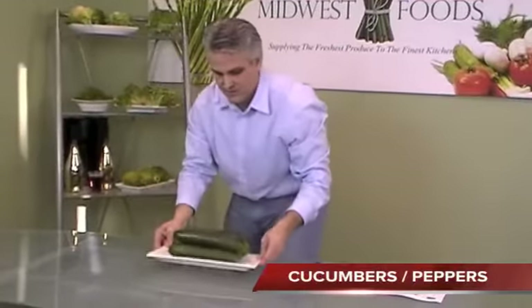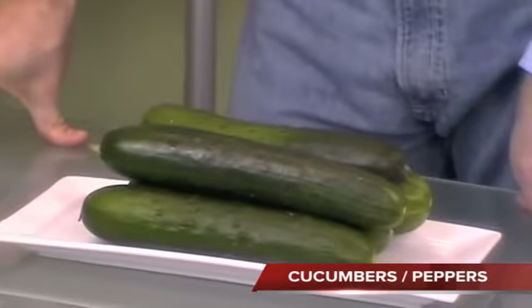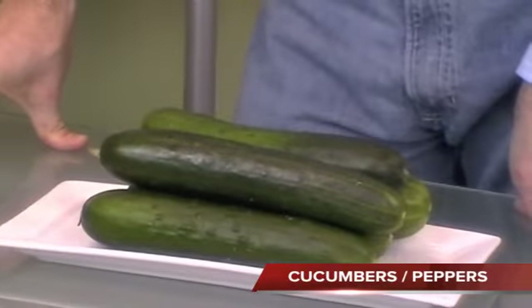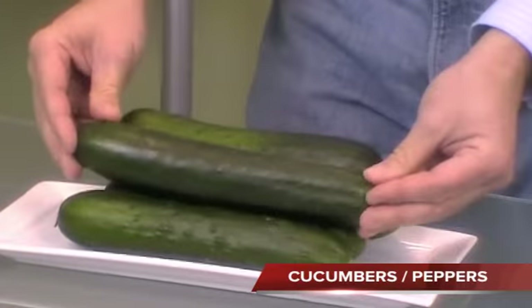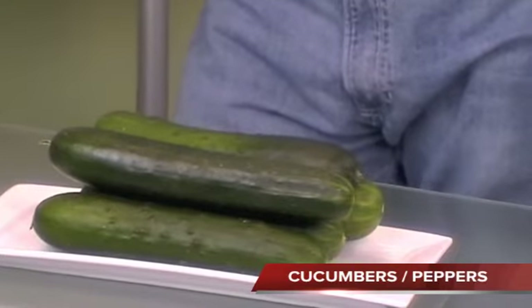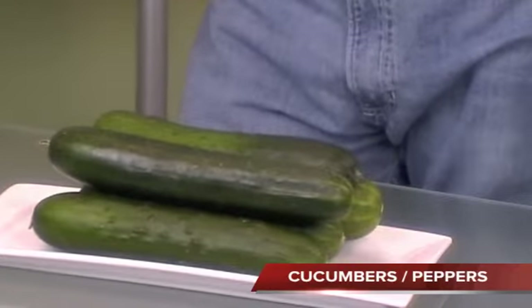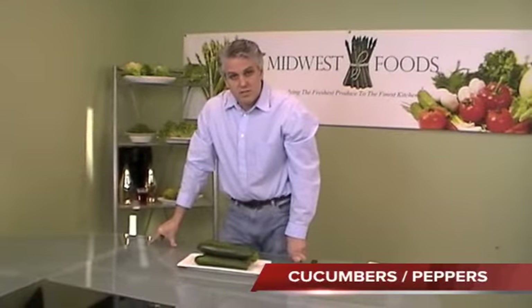I also brought out some cucumbers from Florida mainly to stress the point that the Florida and Mexican crop look great this year — nice and firm with great color and great aesthetics. On the pepper market, yellow and red peppers are a little on the high side in price, while green peppers are relatively low, but all three are great quality, as are the cucumbers.